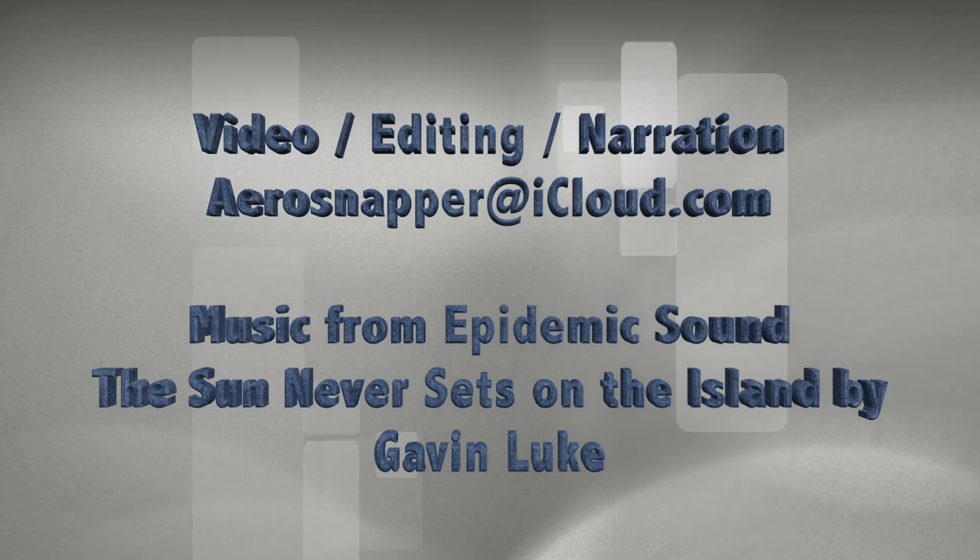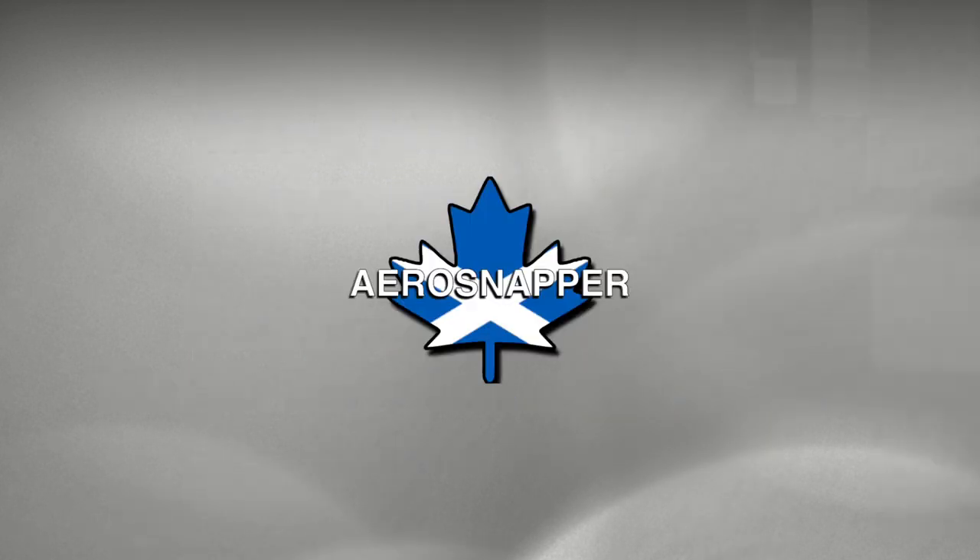If you've enjoyed this video and you're interested in similar videos, please consider liking and subscribing to this channel.